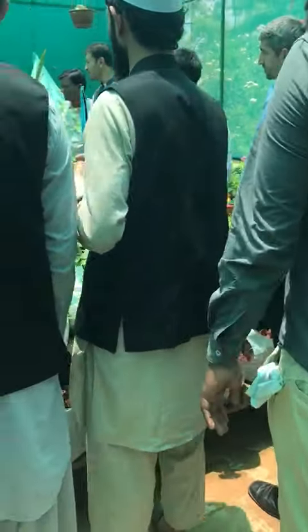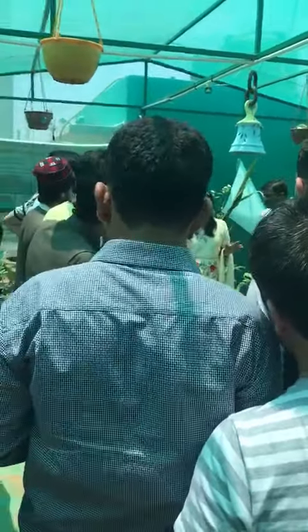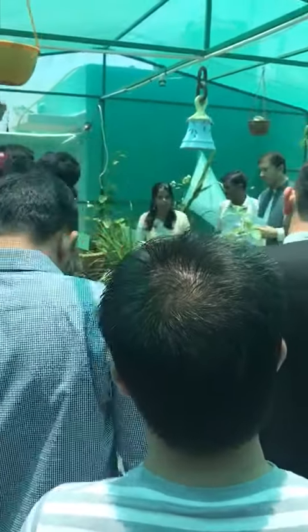This is called Pedalium Murex — in English the common name is Yane Narengin. You can just put the leaves in water and consume it. It gives full energy and full strength.